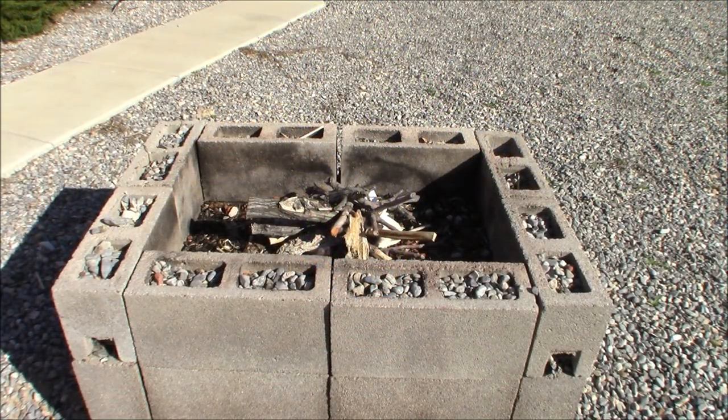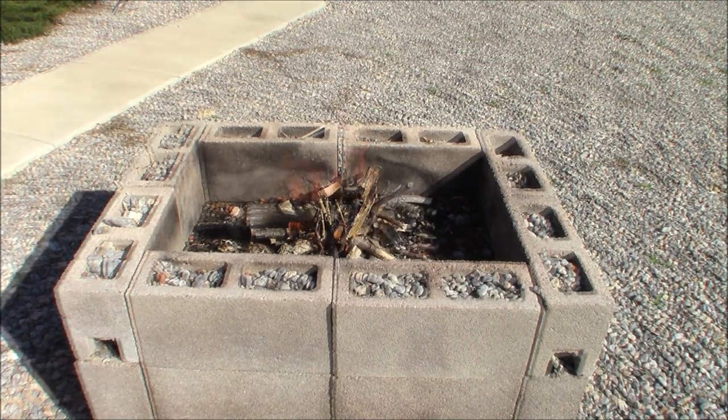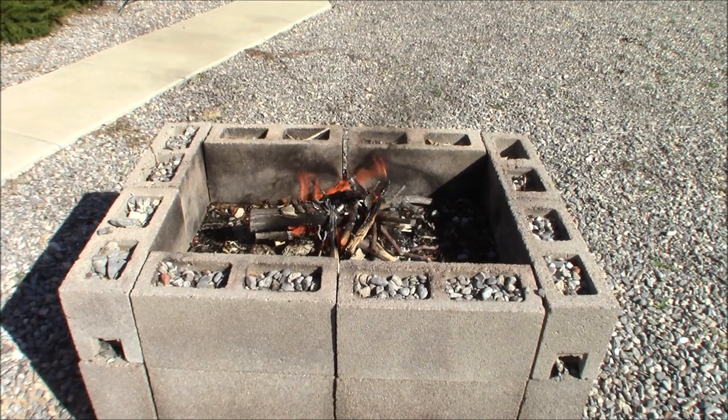Back here is my fire pit that I built — I've had it for years. It's really handy; we burn agricultural garbage with it. I've had to replace a few bricks because they break over time, but it's a pretty efficient little fire pit. We've got a good fire going now — I'm going to let it really burn and then we'll try the fire extinguisher out.